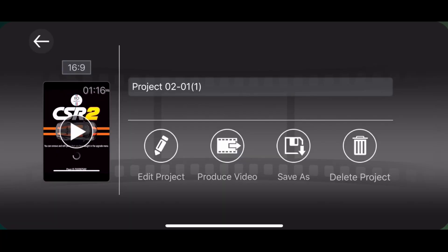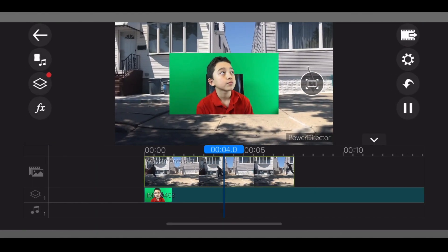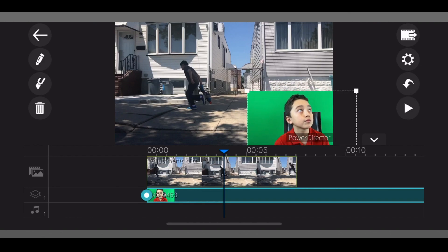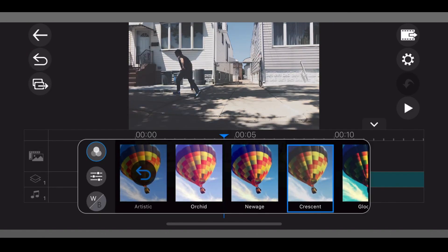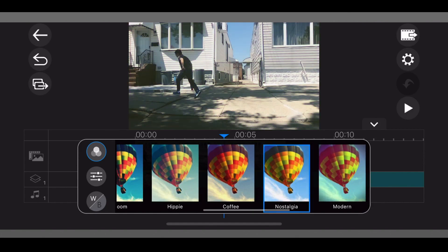Number 1 is PowerDirector. This app is a really pro level app. The cool thing about this app is you can put multiple layers of video. For example, I just put another layer with green screen. You can even remove the green screen and put some other effects as well. It has adjustments, so if the green screen is not working that well, you can adjust. And you can change the color filter. There's a lot of things you can do in this app.